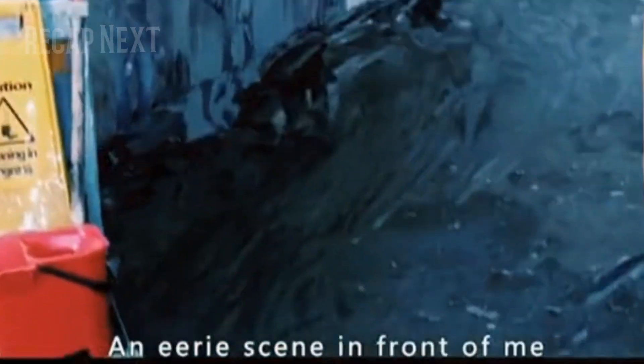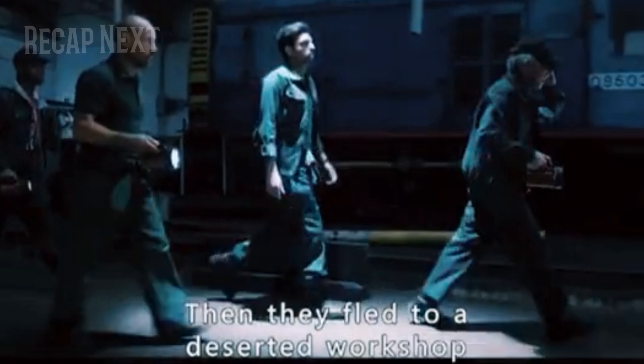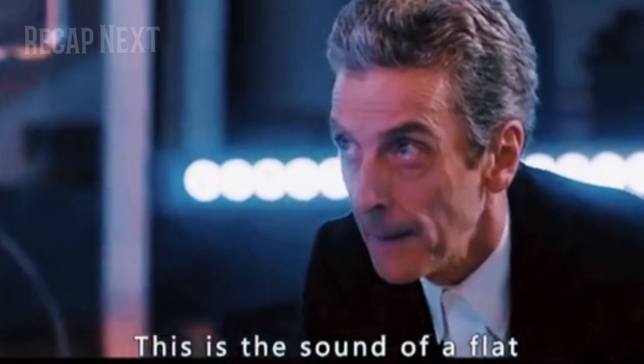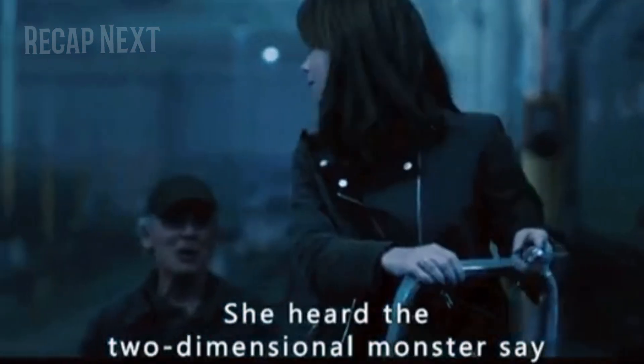When the girl heard this, she immediately tried to evacuate nearby residents. Just then the murals on the wall began to move eerily and were printed onto the wall, an eerie scene that scared the crowd into fleeing. They fled to a deserted workshop where a horn sound rang out — the doctor explained it was the sound of the flat two-dimensional monster speaking, and the girl translated what the monster said.